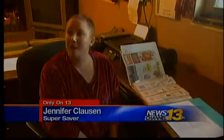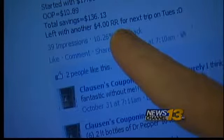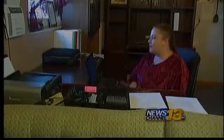We barely get by, and if I didn't do this, we wouldn't be getting by. The savings starts here. This is my couponing area. This is where I do everything.